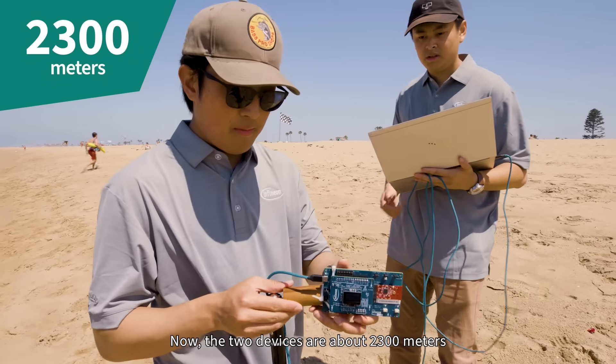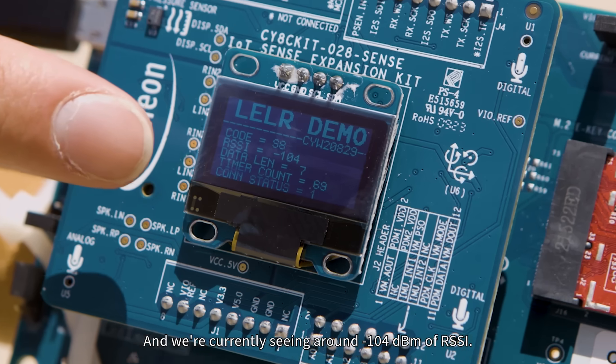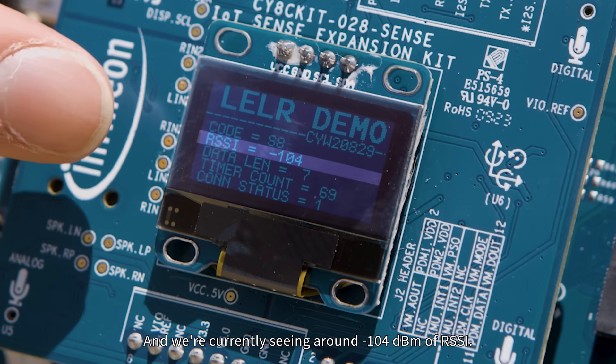Now the two devices are about 2300 meters apart, and we're still showing a connection. We're currently seeing around negative 104 dBm of RSSI.